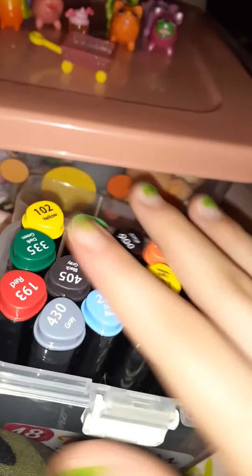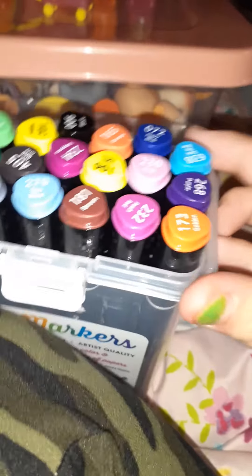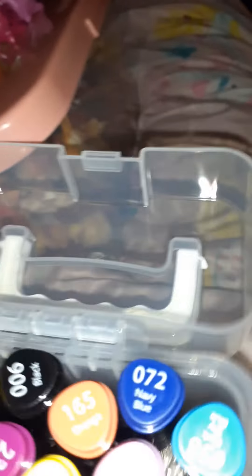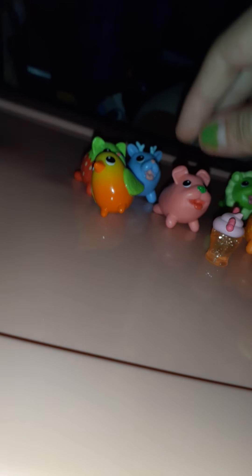I also have these pens I wanted to show you guys really quickly. There are 18 pens in here — they're pretty colors, green and a bunch more colors. They each have numbers so you remember which color you use. I really like these markers — they're good markers. They can be pretty expensive but these ones are pretty cheap. Anyway, I hope you guys like this video, make sure to go watch my previous video, and I'll see you guys in my next one — bye!